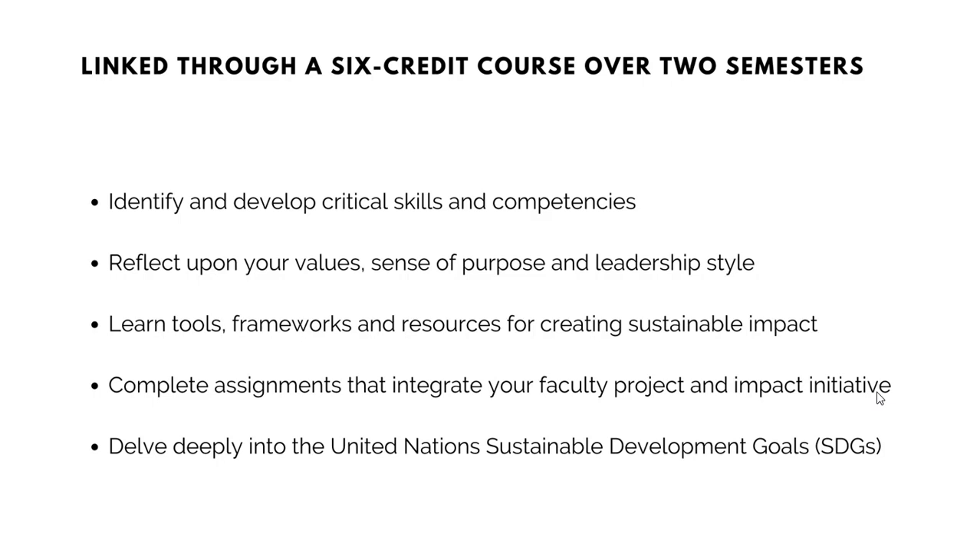Here, you will learn how to identify and develop critical skills and competencies. Reflect upon your values, sense of purpose, and leadership style to become an impactful leader and manager. You will learn tools, frameworks, and resources for creating sustainable impact regardless of your degree, your industry, or your career trajectory. You will complete assignments that integrate your faculty project and impact initiative, and you will delve deeply into the United Nations Sustainable Development Goals.